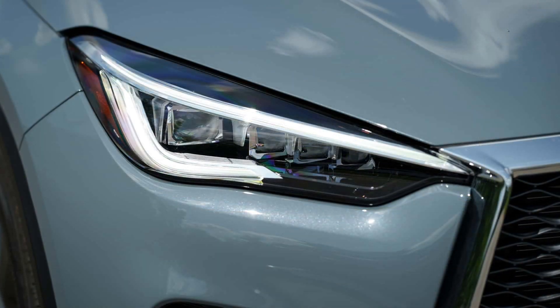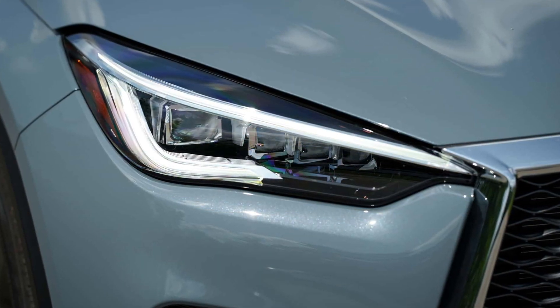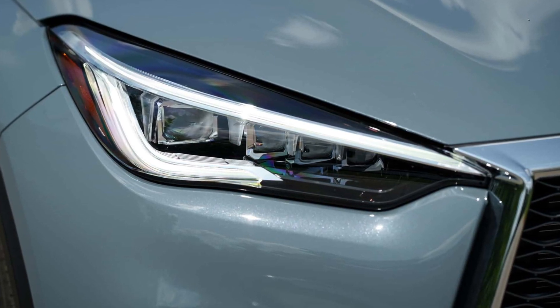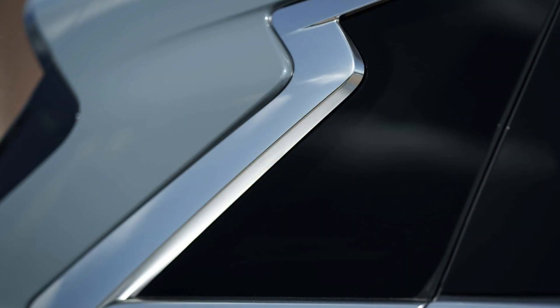19- and 20-inch wheels are available along with seven exterior colors: Hermosa Blue, Graphite Shadow, Slate Gray, Black Obsidian, Dynamic Sunstone Red, Lunar White, and Radiant White.